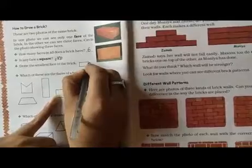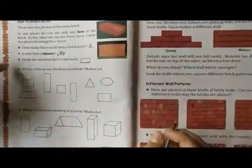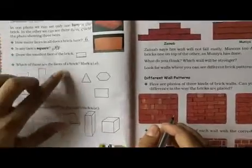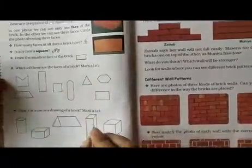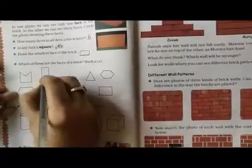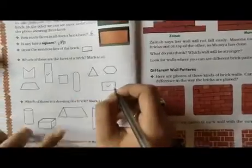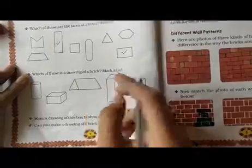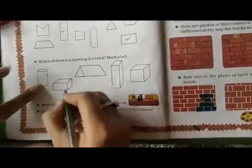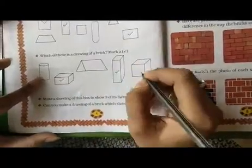Draw the smallest face of a brick — we have to draw the smallest face of a brick in a rectangular form. In the next question, which of these are the faces of a brick? Mark a tick. We will do tick marks on this face and this face. In the next question, which of these is a drawing of a brick? This is not a drawing of a brick; yes, this is a drawing of a brick. This is also not. This is a drawing of a brick. This is a cube.